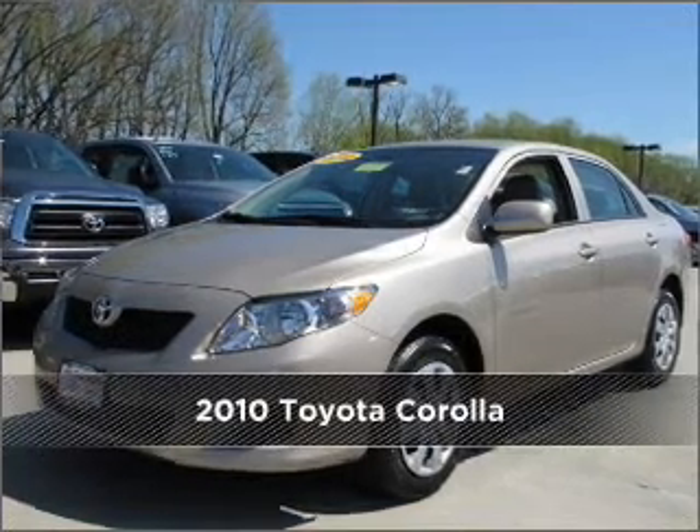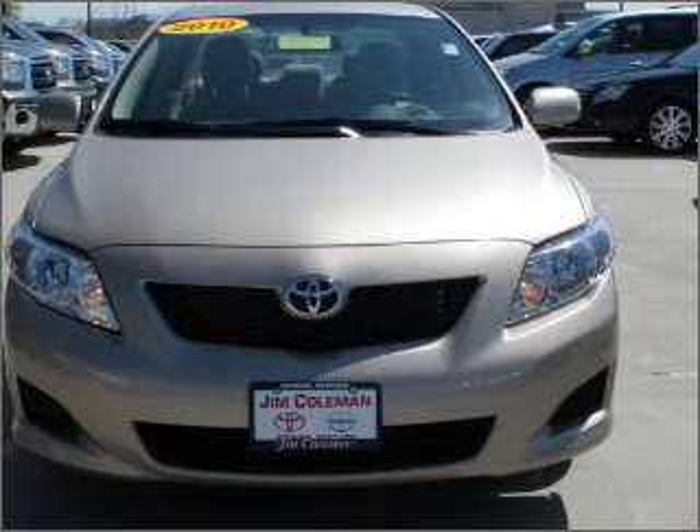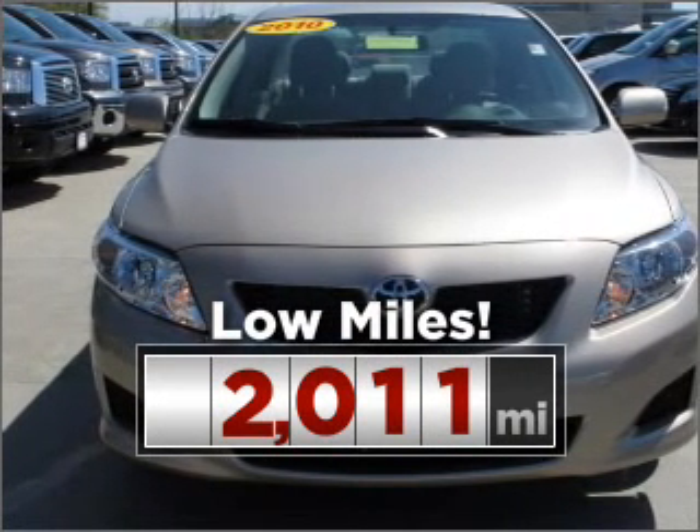Meet this 2010 Toyota Corolla. This vehicle will more than meet your needs. This ride is like new and will go the distance with low mileage under the hood.